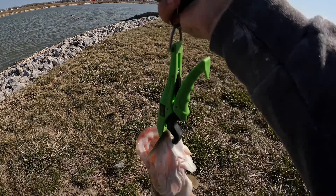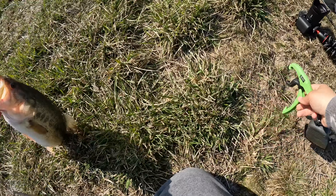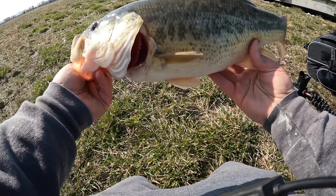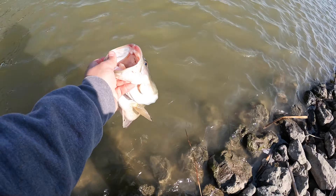You guys can see that — 2.82 pounds. Getting up there! Not a bad first pass right there. It feels great. All right buddy.